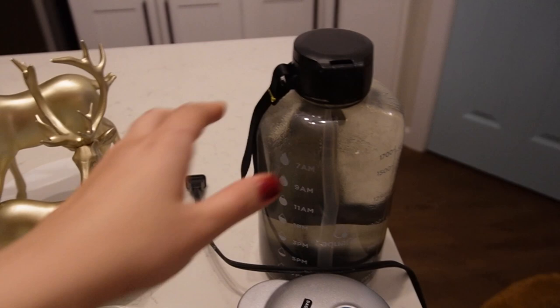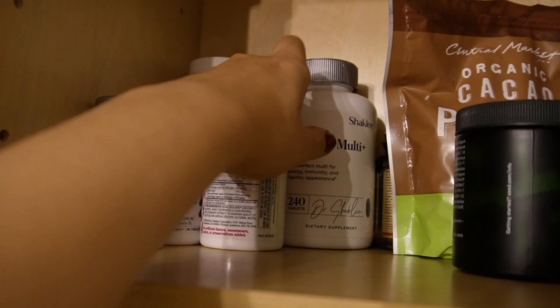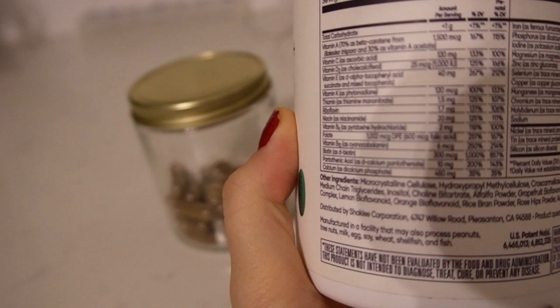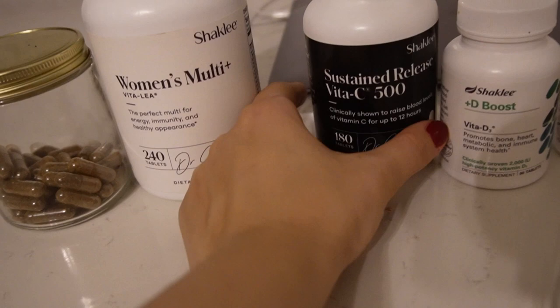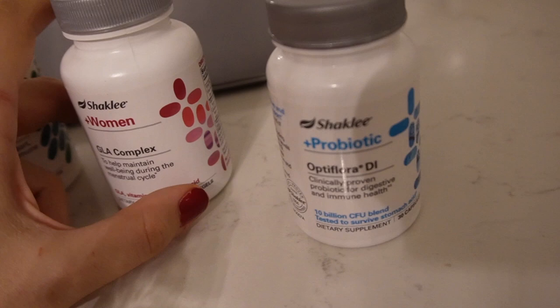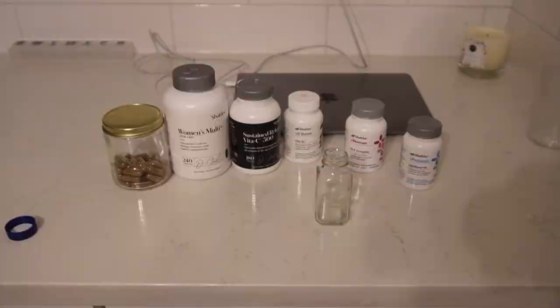Now I'm just going to get all of my vitamins ready so I can take them after breakfast at work — multivitamins and all of that. This is basically my prenatal that my midwife gave me, so it has all of the things: two of these beef liver, vitamin C, vitamin D, this one is to help with hormones and stuff, GLA complex, and then a probiotic. I put them in this little thing and take them with me with my lunch.